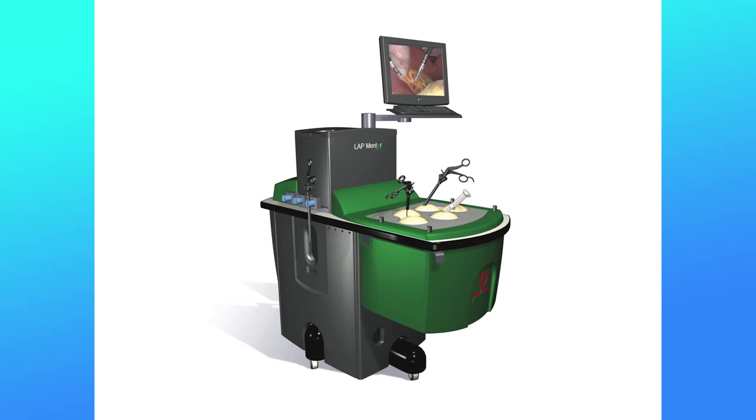So laparoscopy is still a difficult task. We try to train surgeons and residents before they go into theater using box trainers. We train them according to the FLS — the Fundamentals of Laparoscopic Surgery from the SAGES. It works with rigid instruments and very simple tasks. For example, the peg transfer: you have to move pegs inside a box, watching only on a television screen, transferring them from one side to the other. It's a mechanical task and you get better over time.